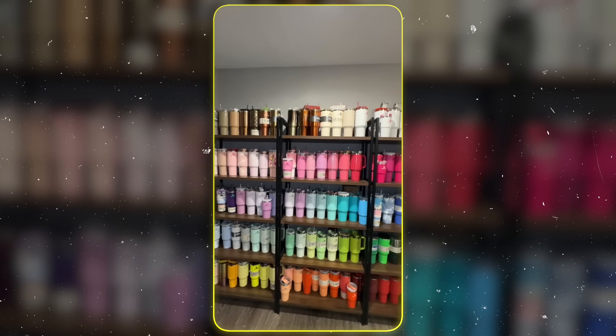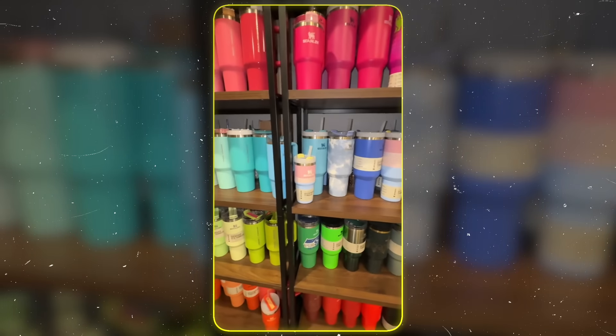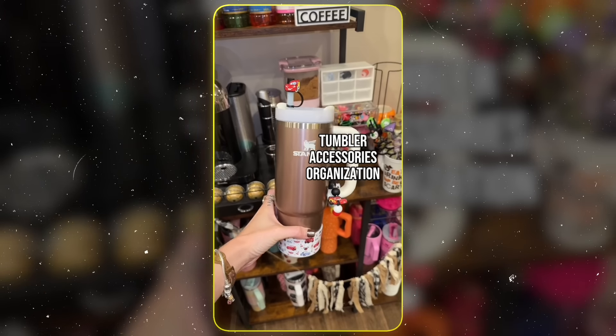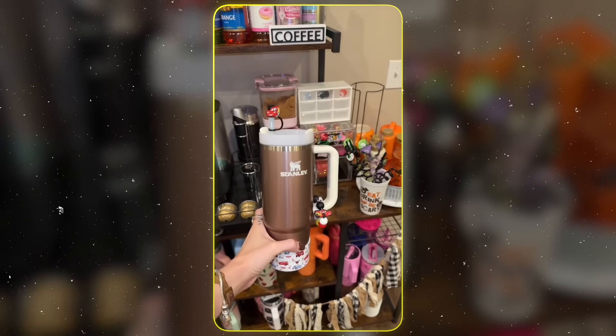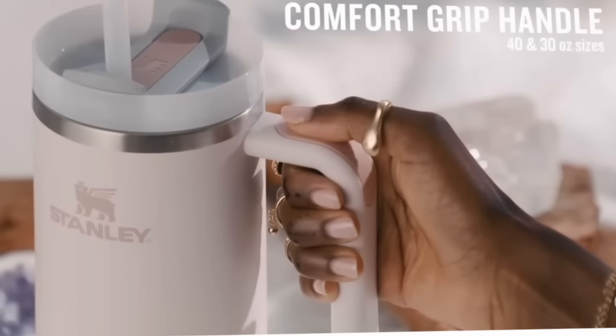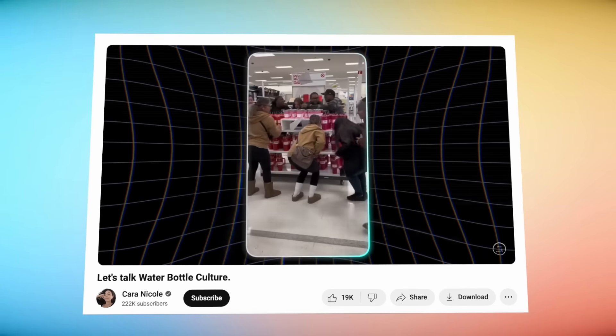That's right, because expressing yourself through an army of $50 Stanley Cups is apparently not enough. We need to accessorize through what can only be described as a competition for the most absurd choking hazards you can think of. To be clear, I am not roasting the Stanley Cup itself, though I have done that before in my water bottle culture video, so go watch that afterwards if you want to see more.